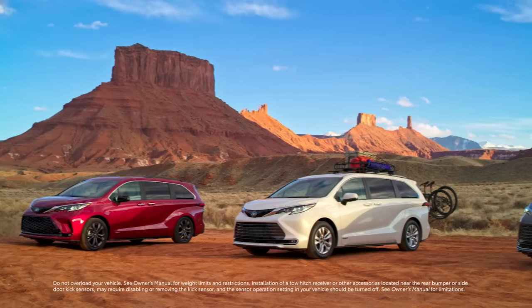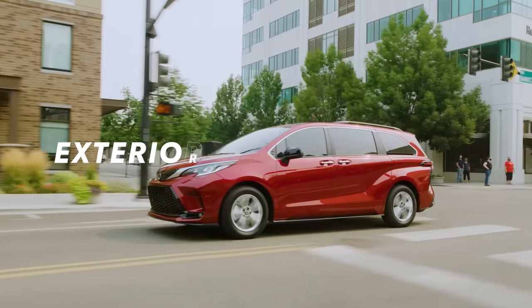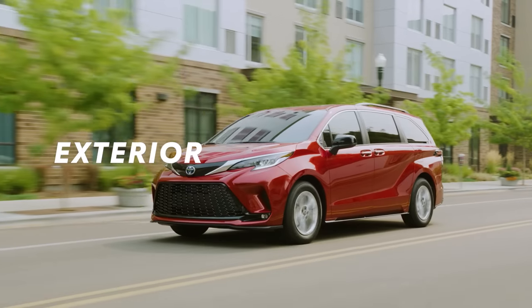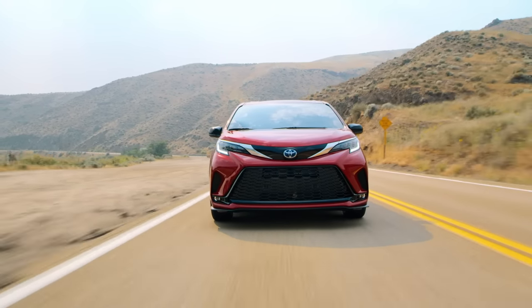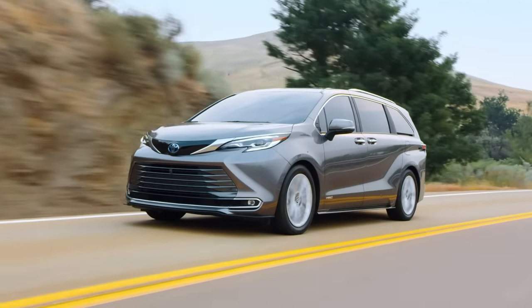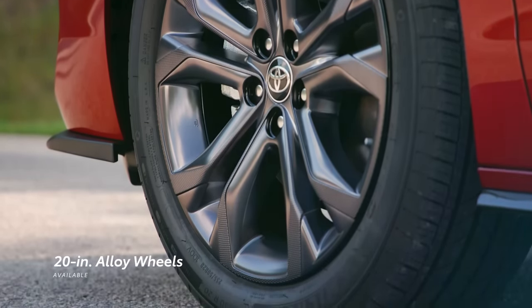Whichever Sienna you choose, the exterior helps tell its unique story. Across Sienna's bold and tasteful design, each grade offers its own visual twist. Take the sporty honeycomb-design grille featured on XSE, or the dark-gray metallic design theme on Limited and Platinum. And to up the ante even further, XSE and Platinum grades are even available with 20-inch alloy wheels.